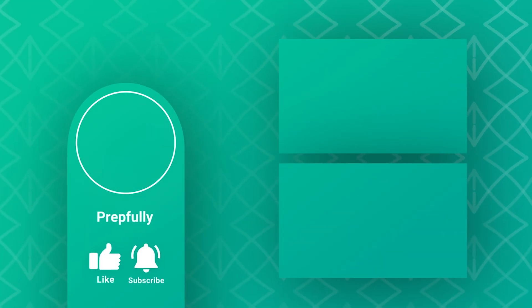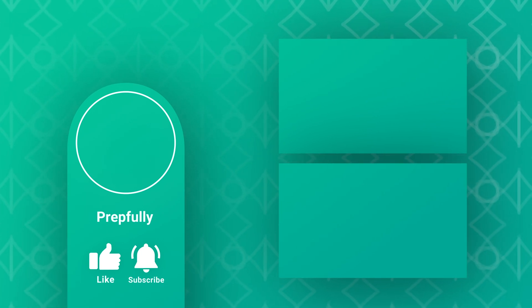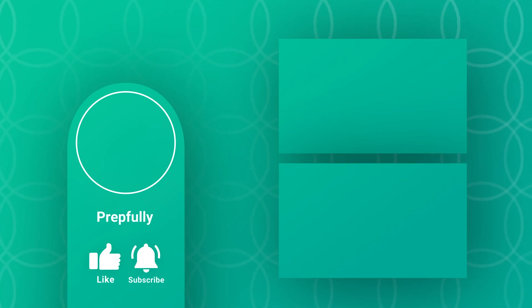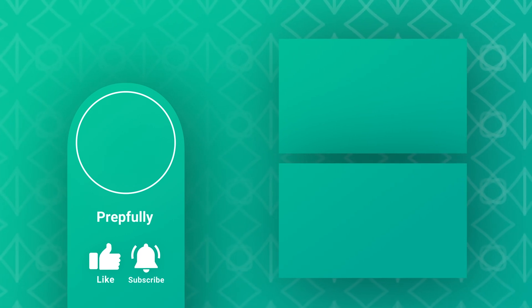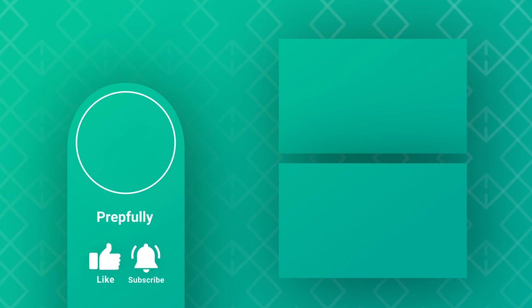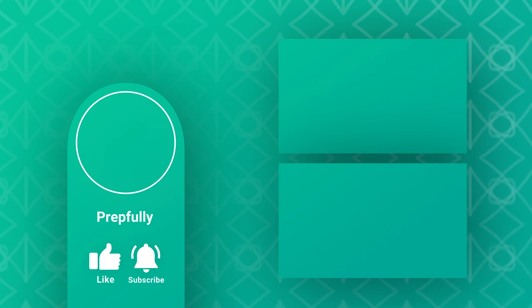Thanks for watching the video. If you liked it, please subscribe. Our website is prepfully.com — we've got lots of interview questions there and you can also schedule a mock interview with one of our experts. You can find the link in the description below. All the best from us at Prepfully, and we hope you totally rock your interview!